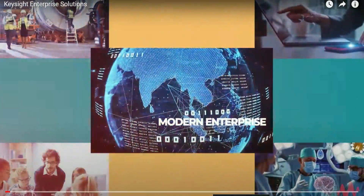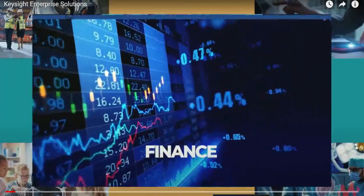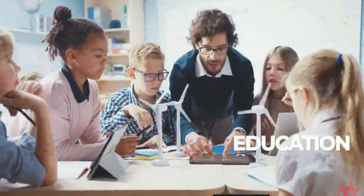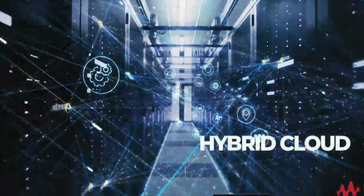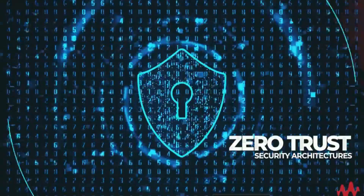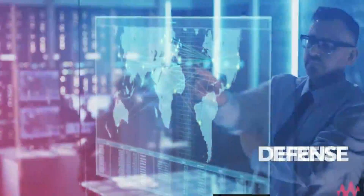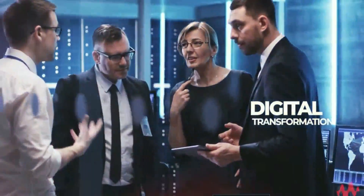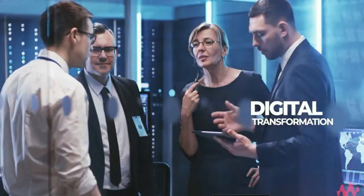The modern enterprise is heavily dependent upon technology, whether it's finance, healthcare, industrial, retail, education, or something else. Technologies like hybrid cloud and virtualization, zero-trust security architectures, threat assessment and defense, as well as others are converging to make digital transformation stressful for most organizations.